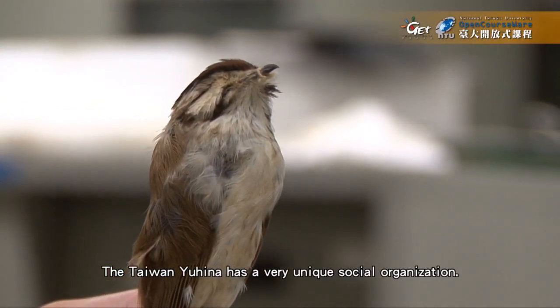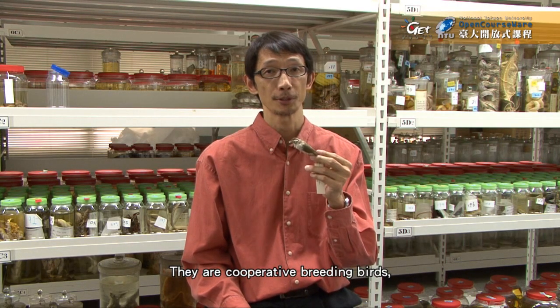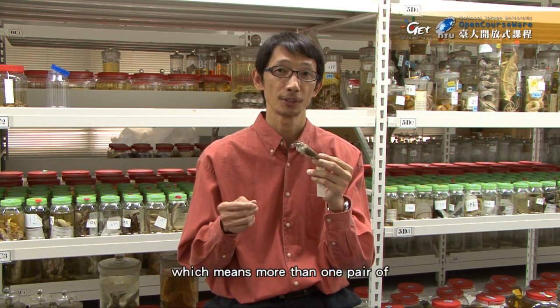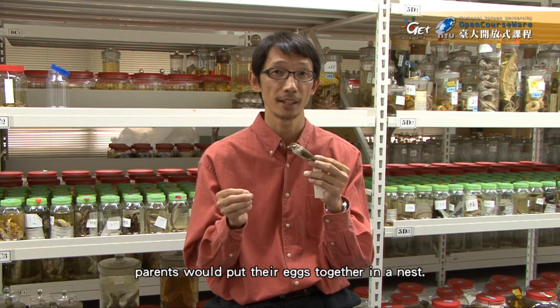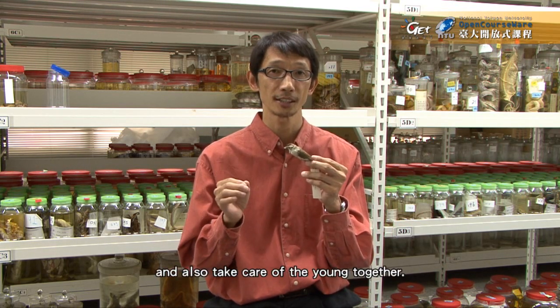The Taiwan yuhina has a very unique social organization — they are cooperative breeding birds, particularly joint nesters, which means more than one pair of parents would put their eggs together in a nest, and they will hatch the eggs and also take care of the young together.